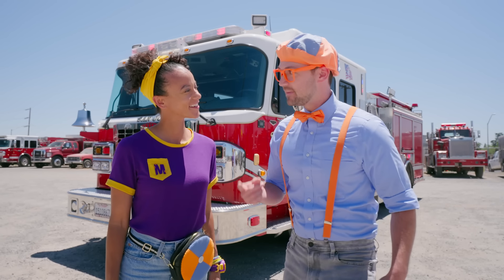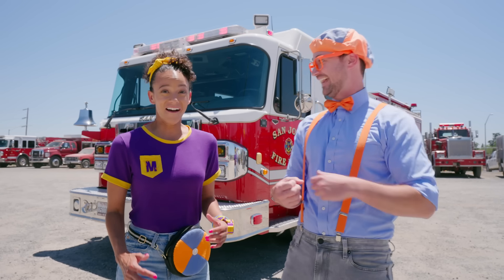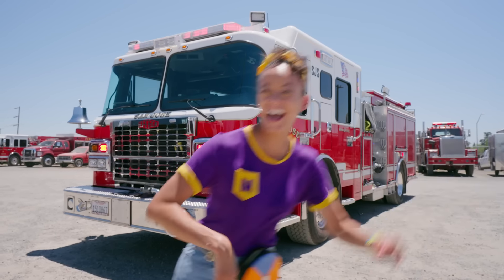Wait a second, Mika, I wonder if they'll let us help them build a fire truck today! Oh, that would be so cool! Let's go! Come on!